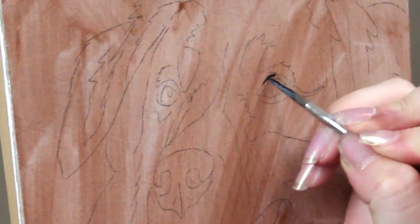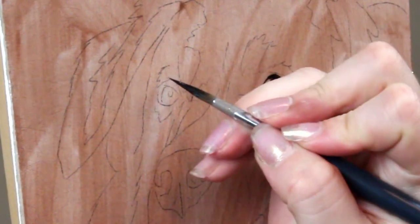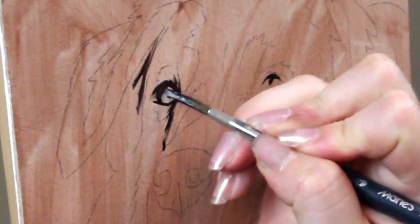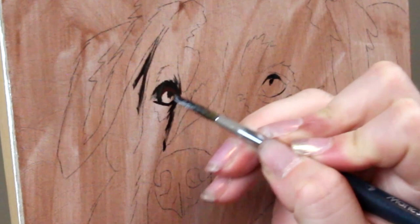Hey, hey artists! Welcome to another video. Today I am going to be painting this portrait of an Aussie with oils and there's something I wanted to chat with you about today — basically how to improve your art faster.